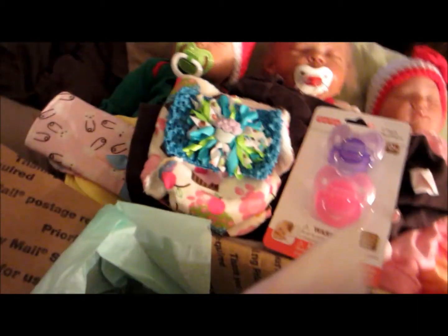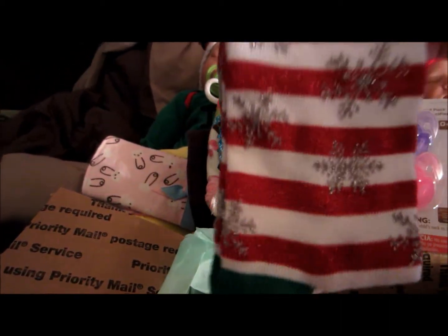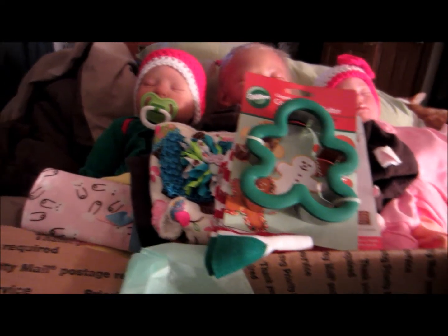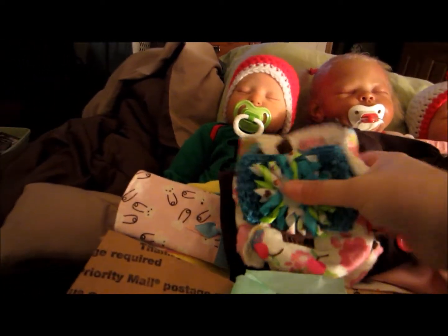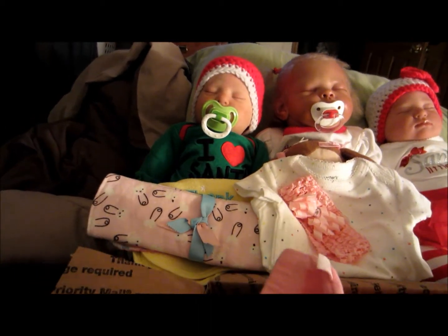I got some Christmas socks for myself and a gingerbread boy cookie cutter. Thank you so much - I will thank you on Facebook as well because this was done through my Facebook site called Simple Reborn Moms.